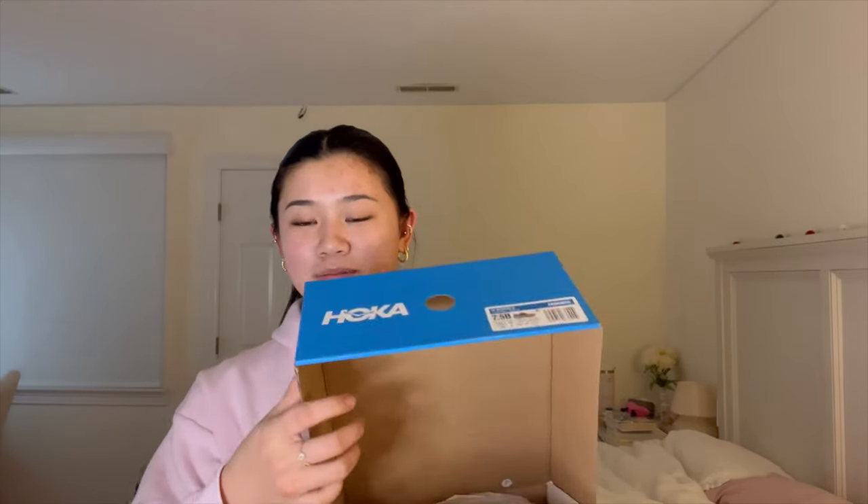Next from Hoka — this isn't really clothing but I wanted to include it. I got these shoes on sale, about $20–$30 off. They're the Bondi 8 style in a colorful colorway. I already have the Bondi 8 in all white and Clifton Nines in all white, so this is my first colorful pair of Hokas. I'm really excited — I think they're going to be great for summer.